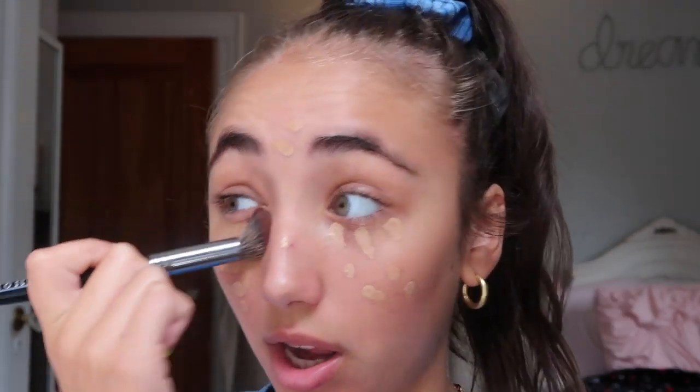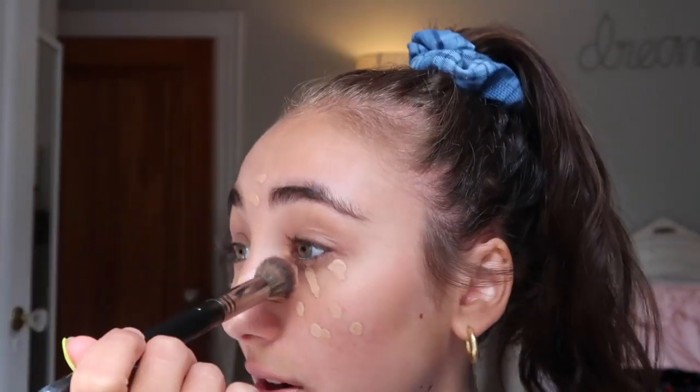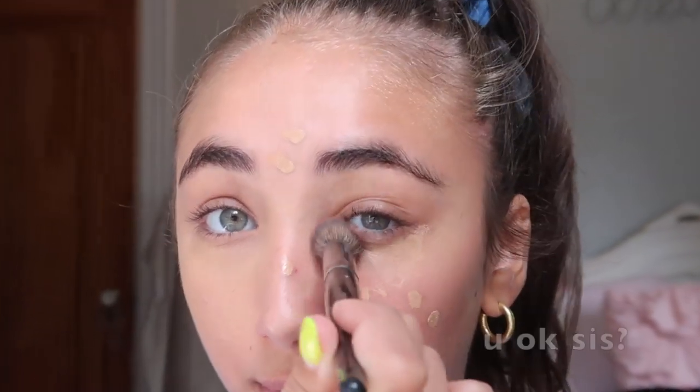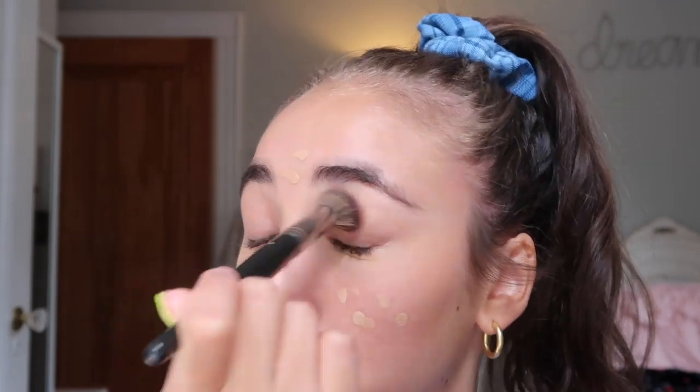First I'm gonna blend it out with this brush — the Morphe E8 brush — because this is the fastest way to blend it out. In the morning, ain't nobody wanna be waking up a half hour early to do their makeup. I don't really like covering up the veins on my eyes because it just doesn't look as natural. You gotta show off your natural beauty — just enhancing it a bit.